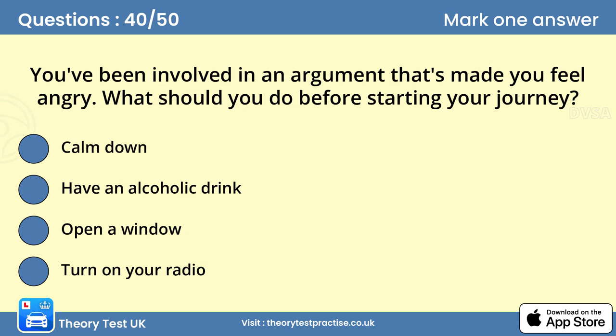Question 40: You've been involved in an argument that's made you feel angry. What should you do before starting your journey? A. Calm down. If you're feeling upset or angry, you'll find it much more difficult to concentrate on your driving. You should wait until you've calmed down before starting a journey.